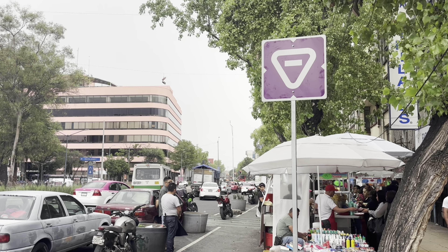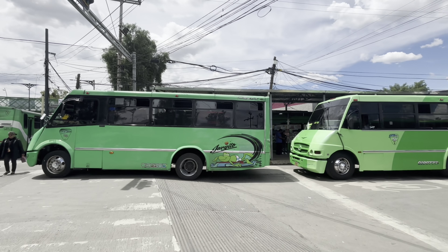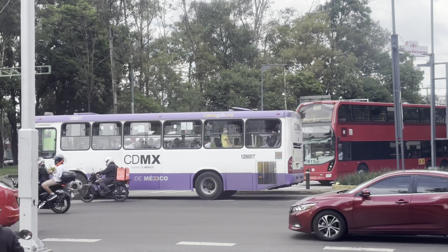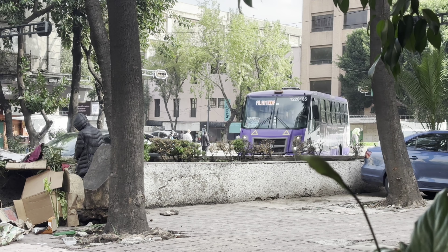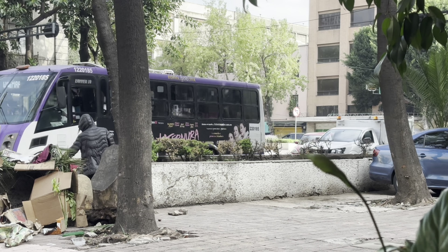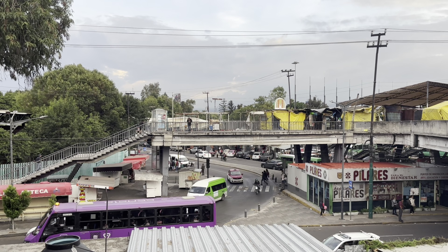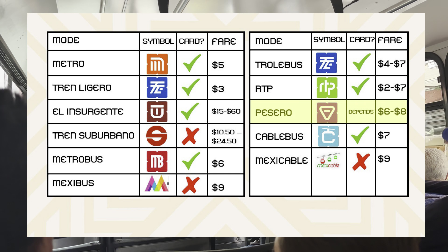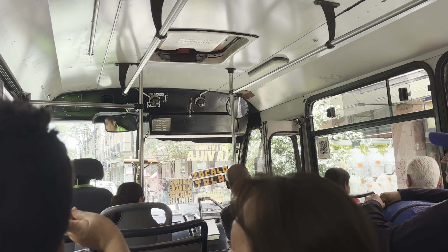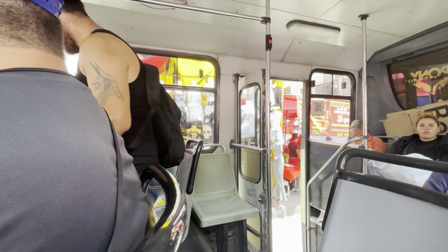The city government has been trying to regulate Peseros for a while now. The traditional micro buses are green, but the city is gradually scrapping them and replacing them with purple buses. From what I understand, by next year the green Peseros could be history, completely replaced by more regulated purple buses. A ride in a Pesero costs between 6 and 8 pesos depending on distance. In the traditional buses, fares are paid in cash only. However, I believe the purple buses do have readers for the integrated mobility card.